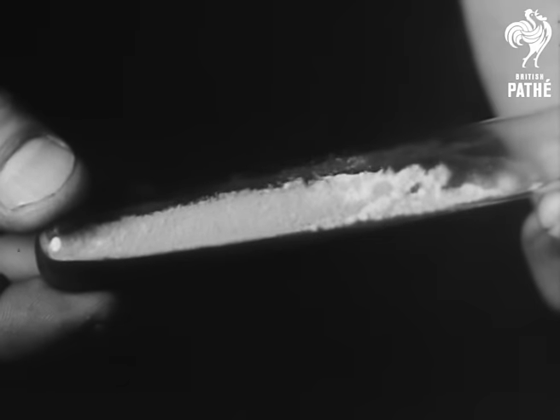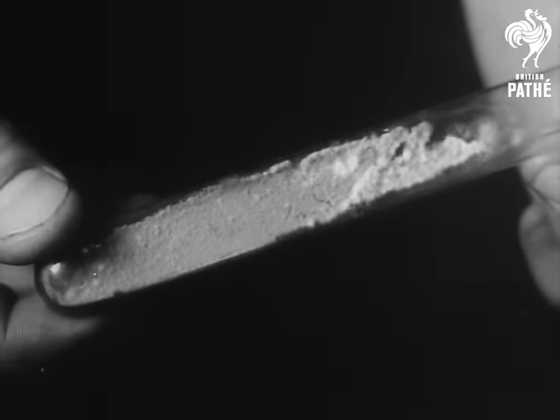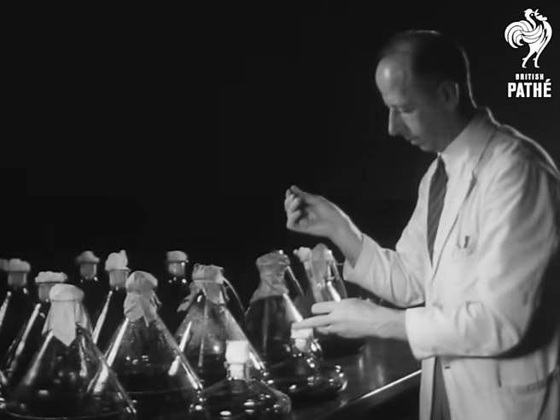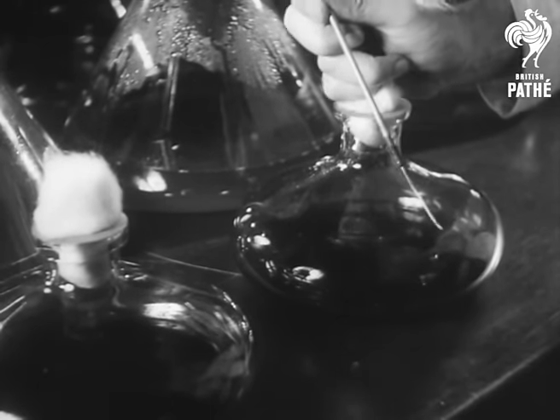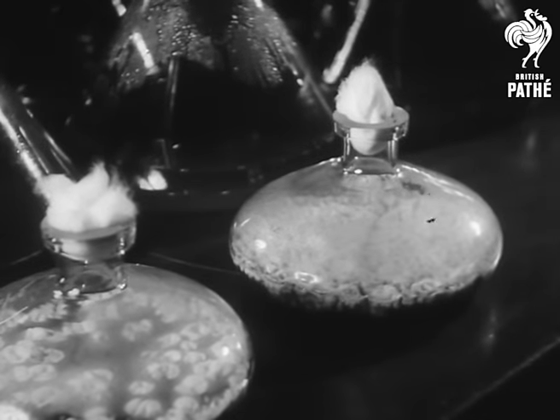And this is what it looks like after its stay in the incubator. It's now placed in specially designed flasks for further incubation, but here the process is slower. At the end of three weeks the penicillin has been formed. It's not the white layer you see on the top, but the liquid beneath it.